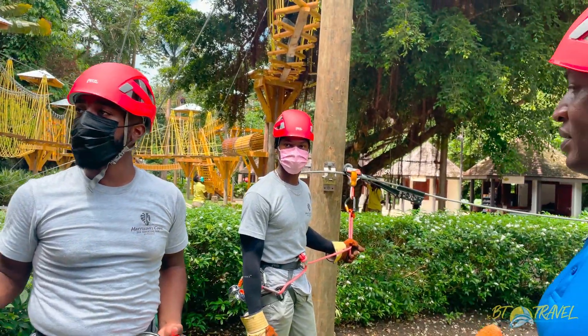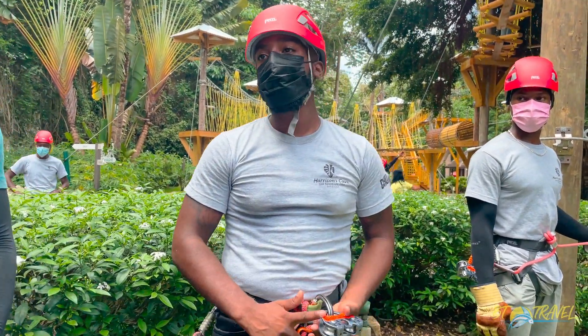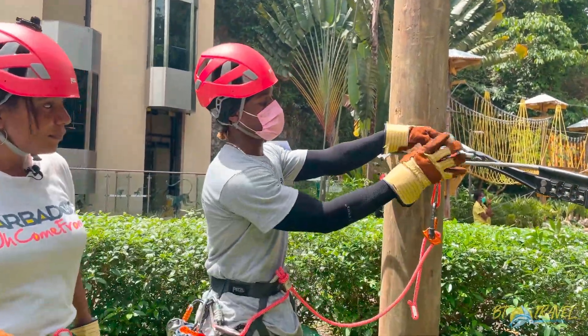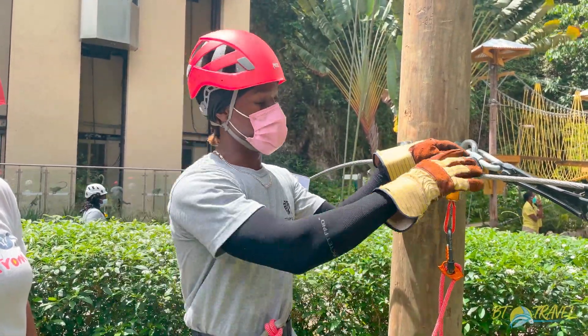On the zipline you were using a tandem pulley, but on the challenge course you use a different method called a safety roller. As mentioned, this is your safety roller — this is what you'll be using to traverse the challenge course, and you'll be moving this yourself. No one is up there to assist you.